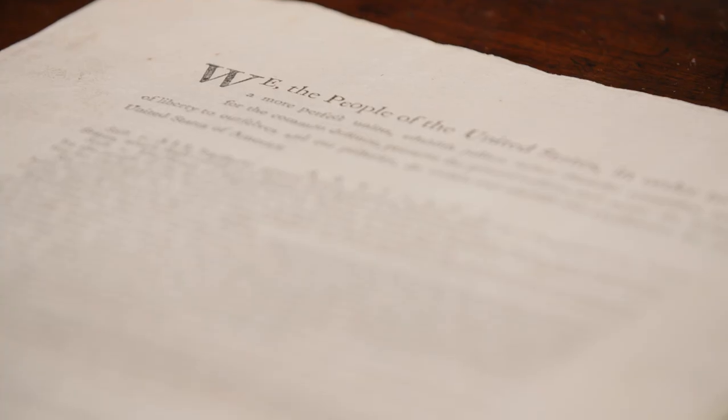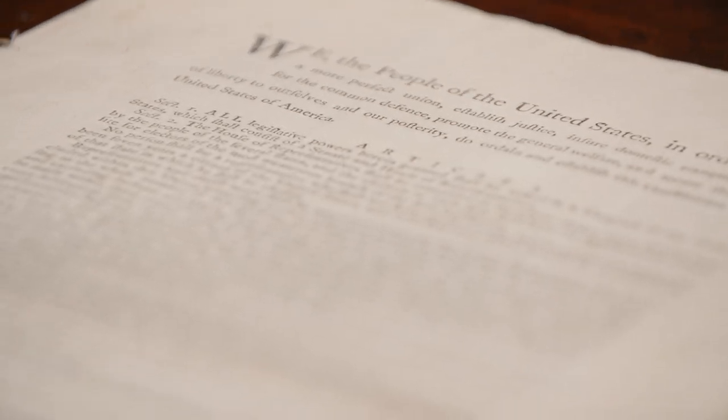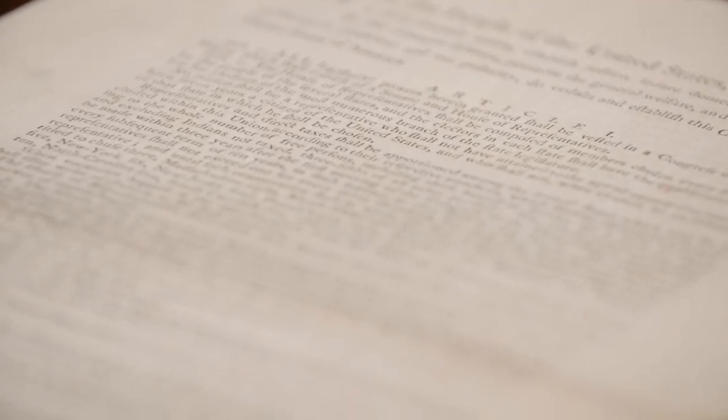Dorothy Goldman's collection is focused on the U.S. Constitution, and it's hard to get beyond that when a collection includes one of 11 surviving copies of the first printing of the final text of the Constitution. But in fact there's much more to the collection — more than 250 other items.